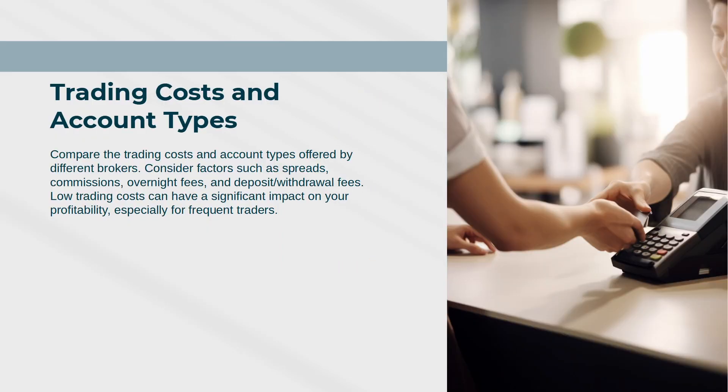Trading Costs and Account Types: Compare the trading costs and account types offered by different brokers. Consider factors such as spreads, commissions, overnight fees, and deposit and withdrawal fees. Low trading costs can have a significant impact on your profitability, especially for frequent traders.